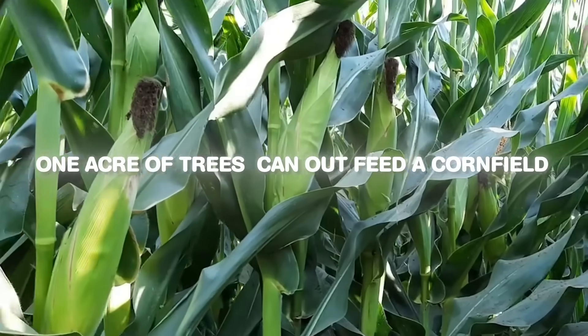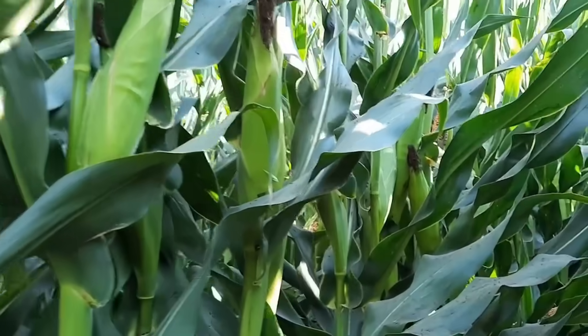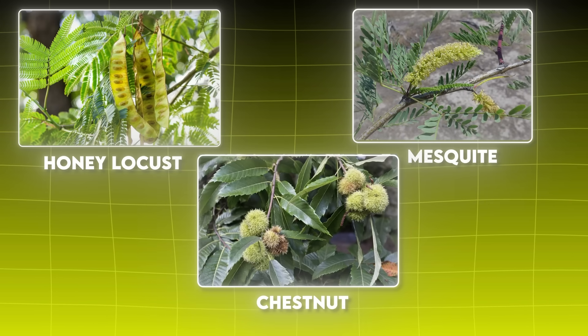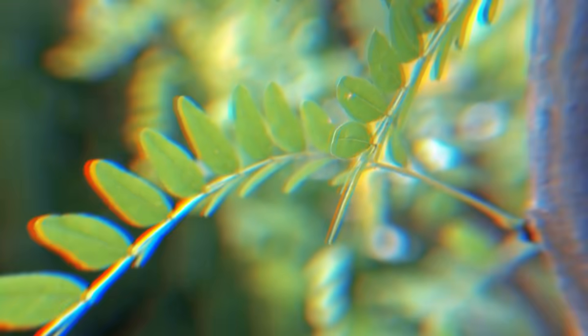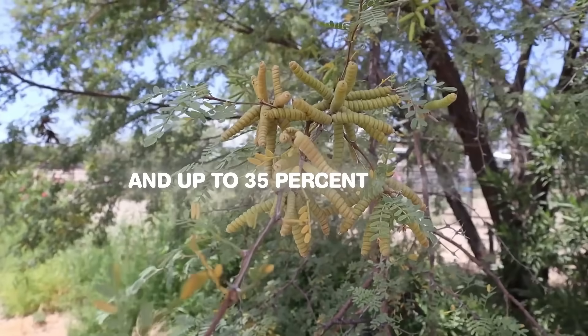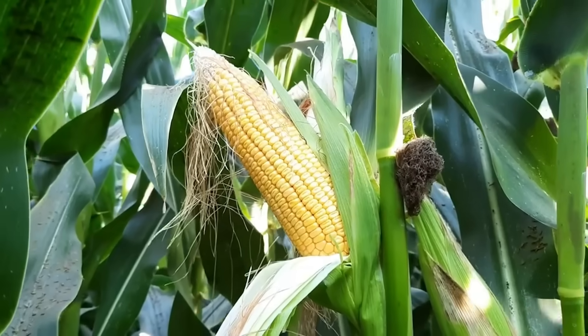One acre of trees can outfeed a cornfield, and no one's talking about it. Species like honey locust, mesquite, and chestnut aren't just shade or firewood. Their pods can test at 12 to 18% protein and up to 35% sugars — levels on par with cracked corn.